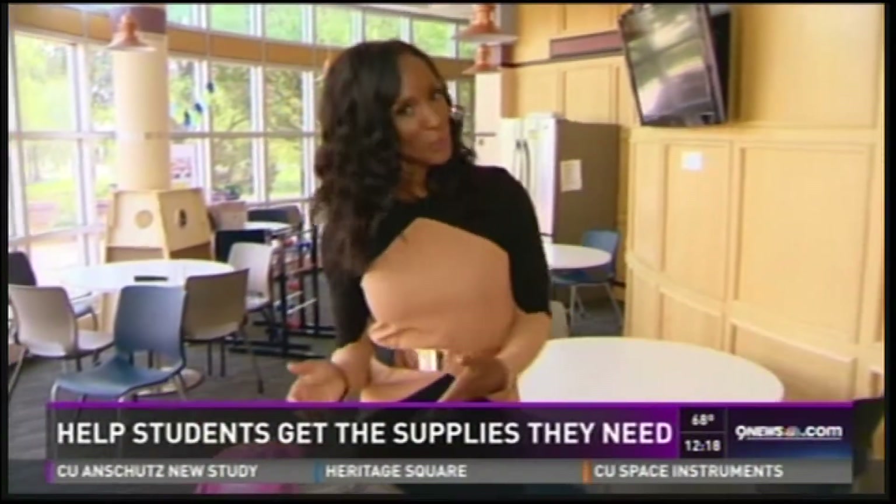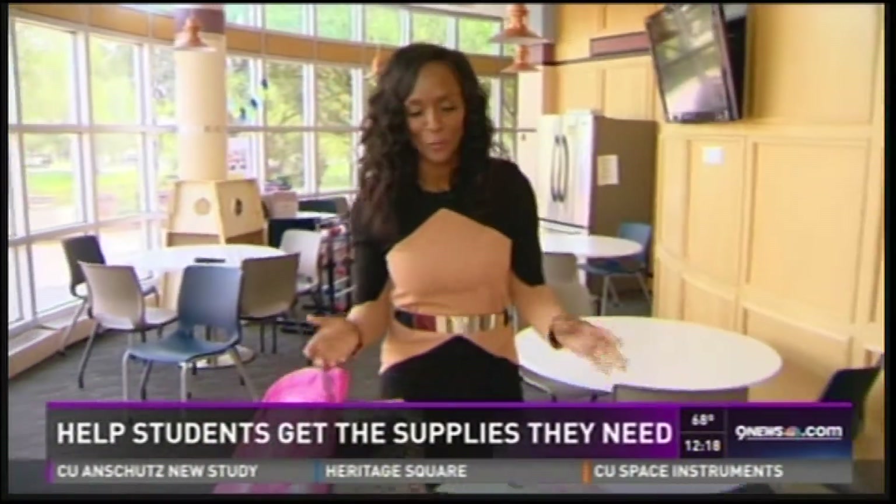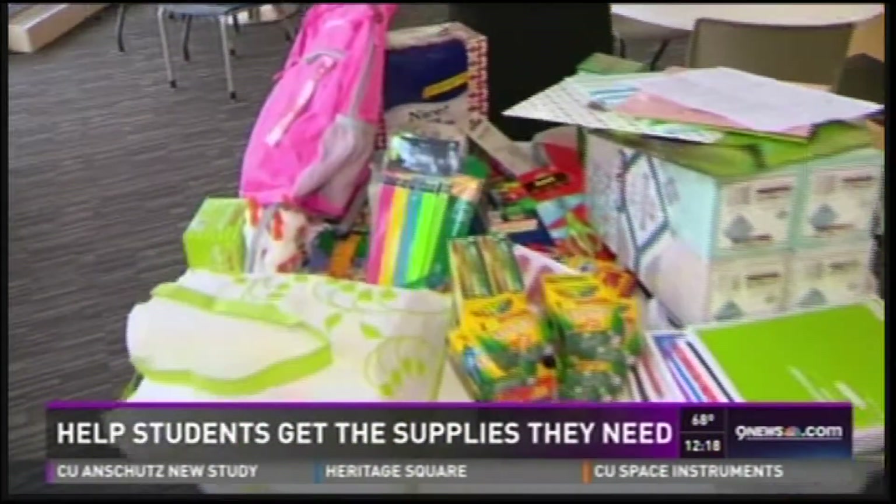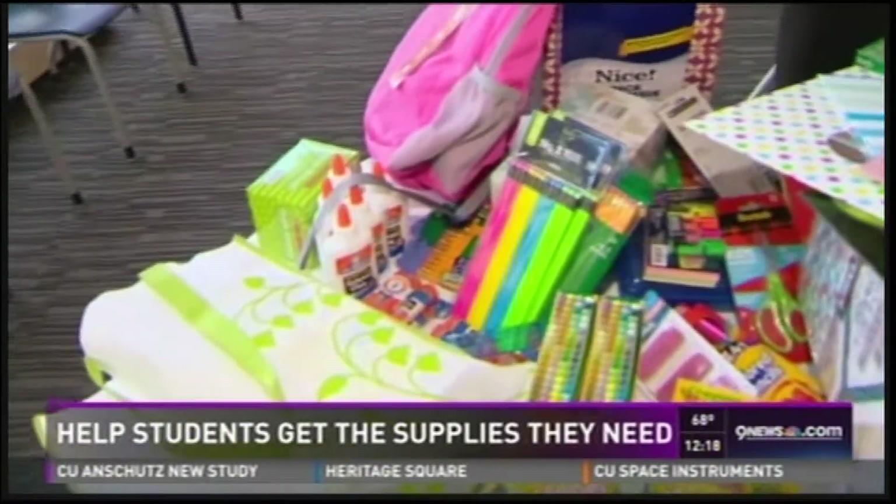For some families, back-to-school shopping is pretty routine. You've got the basics on the school supply list — the crayons, the markers, some glue, pencils. For others, though, the lists are long and expensive.